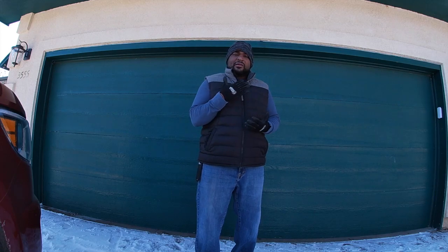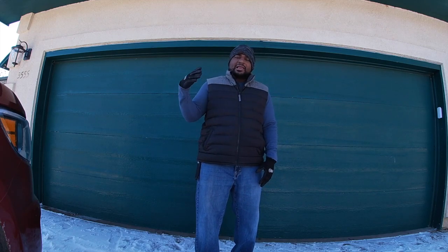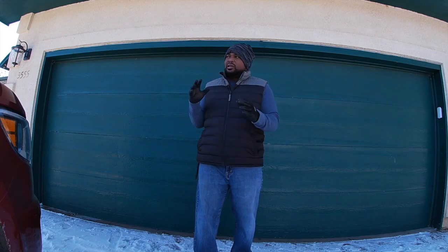Hey guys, welcome to Mad Acre Homestead, this is Ryan. It's been a while since I posted a video. The reason being, my wife and I have been extremely busy with work. My wife has usually been getting up at five o'clock in the morning, leaving the home, and then coming back at sometime nine o'clock at night and still having work to do, which led me to have to do all the responsibilities at the house. That's been going on for at least the last month to month and a half.